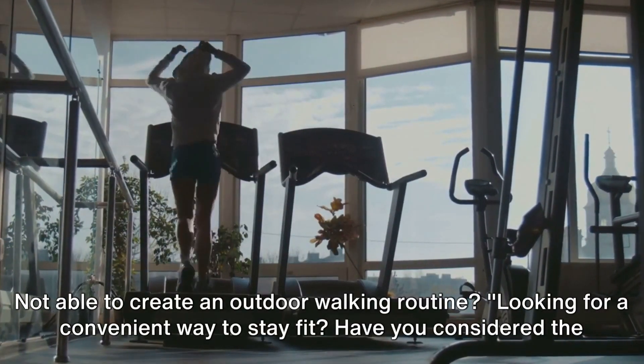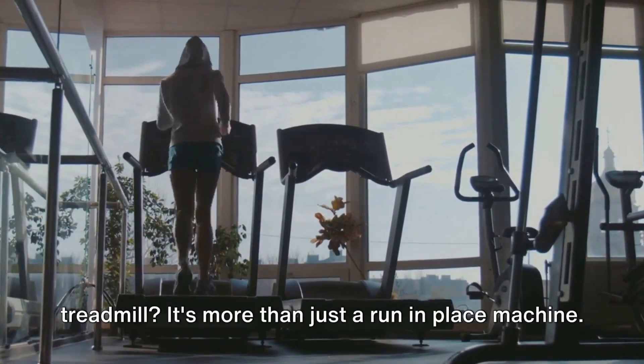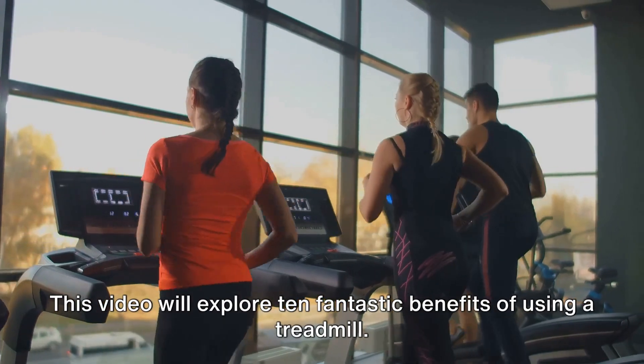Not able to create an outdoor walking routine? Looking for a convenient way to stay fit? Have you considered the treadmill? It's more than just a run-in-place machine — this video will explore 10 fantastic benefits of using a treadmill.